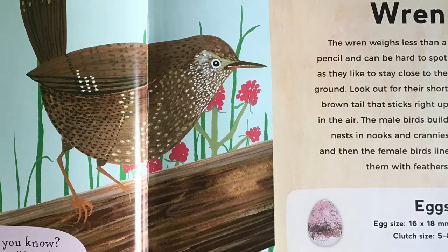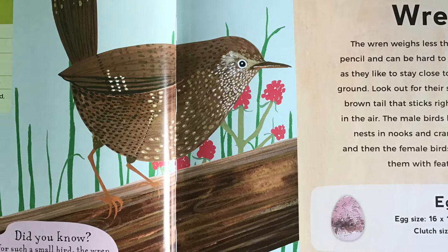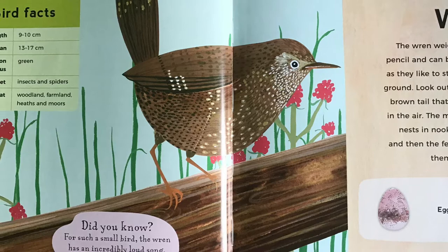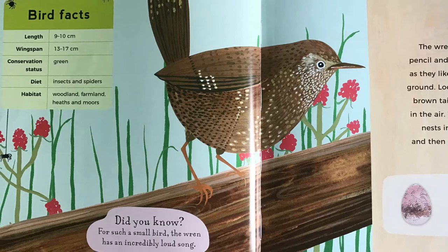Wren. The wren weighs less than a pencil and can be hard to spot, as they like to stay close to the ground. Look out for their short brown tail that sticks right up in the air. The male birds build nests in nooks and crannies, and then the female birds line them with feathers. Did you know, for such a small bird, the wren has an incredibly loud song?